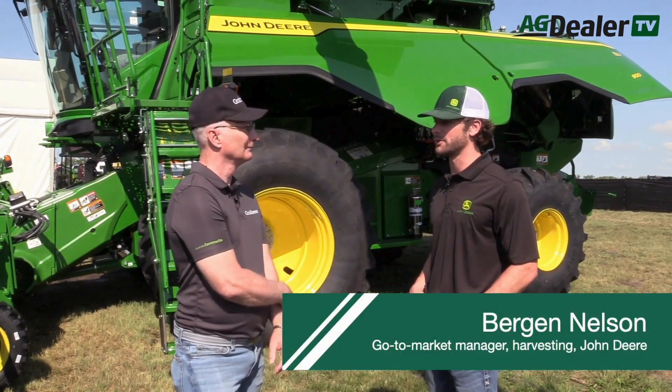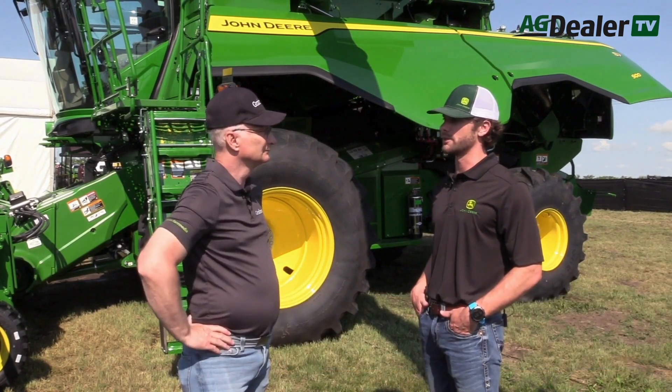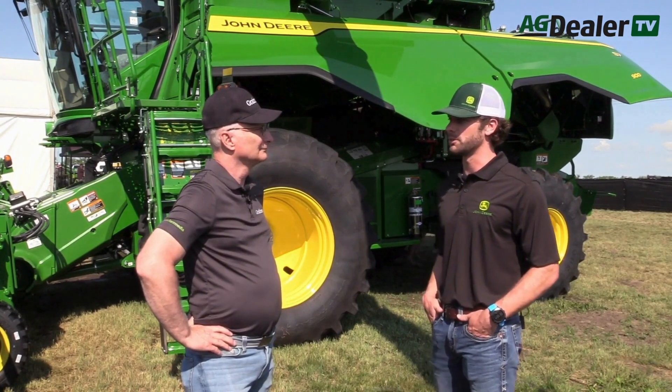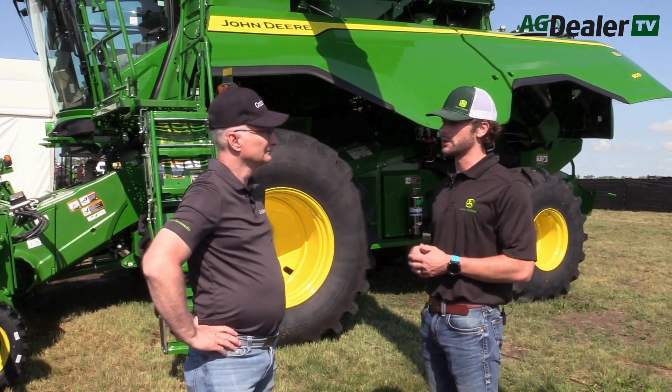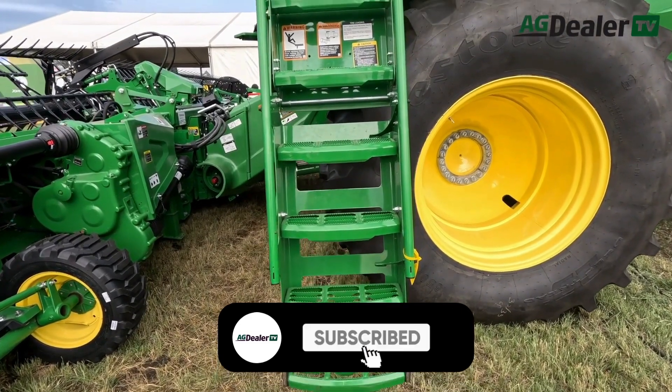From model year 2025, we've got two new machines to offer in the marketplace, but the one that's behind us right now is the new S7 combine, the S7-900. This machine is really built around new enhanced features, bringing efficiency and more productivity through technology.